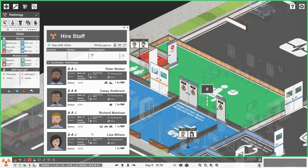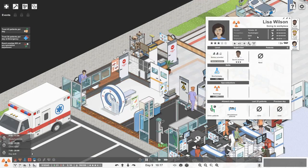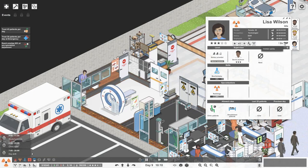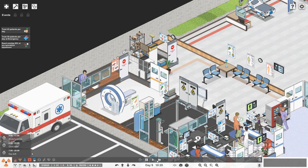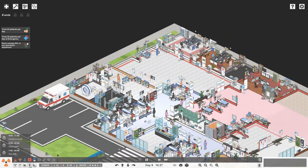So now we've got CT as well. Let's get someone in to work there - Casey is the best overall but quite expensive. We'll go with Lisa instead. Over time we'll find out what her hidden perks actually are, but I'm very happy we've done that today.